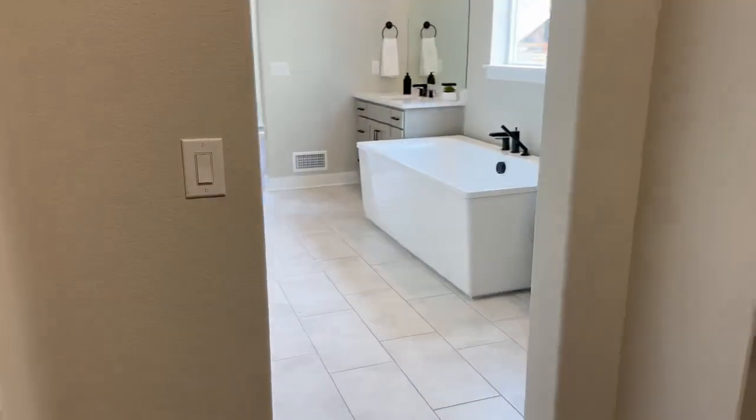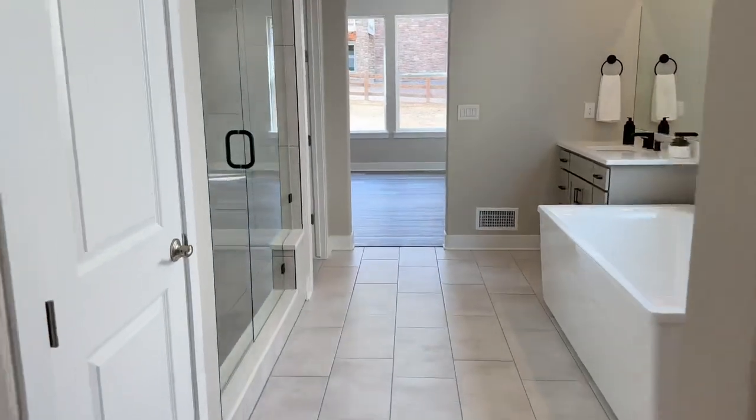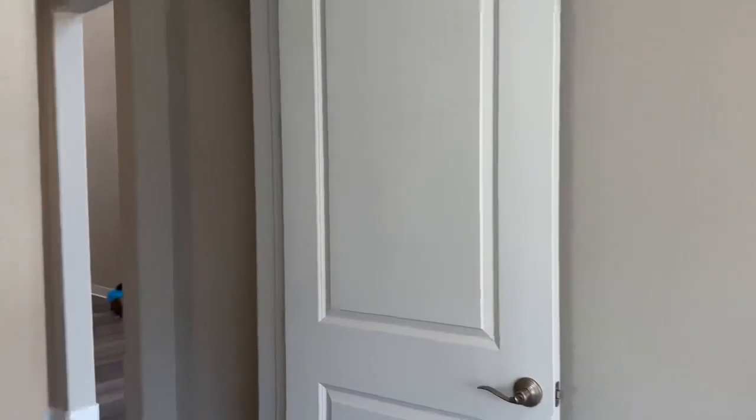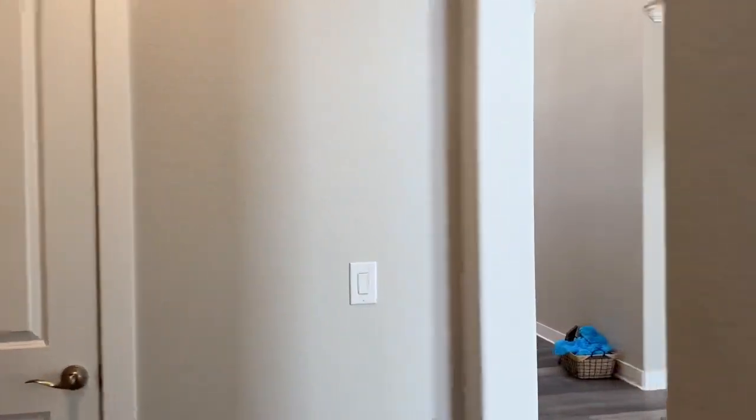And this is your walk-in closet — vinyl flooring throughout, with a lot of opportunity in here if you want to make it a custom closet. Now we'll head upstairs where you'll find the other three bedrooms.